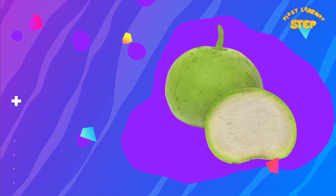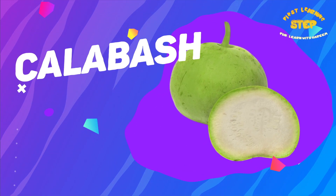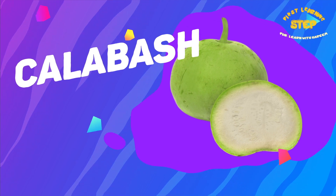Calabash. This is a calabash. Calabash is high in vitamins, potassium, and fiber.